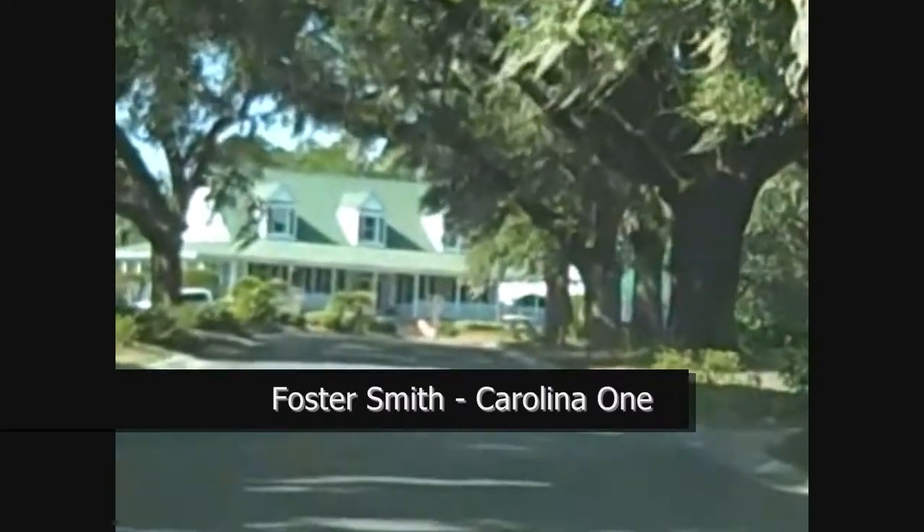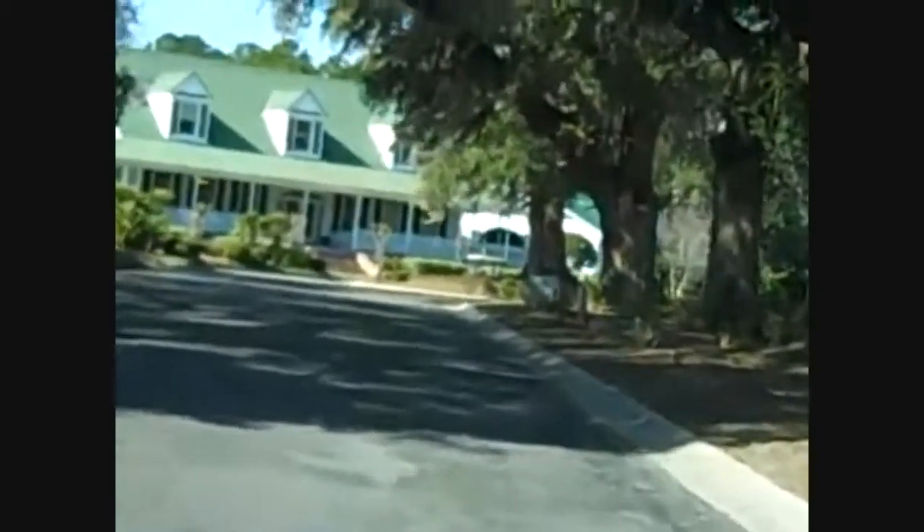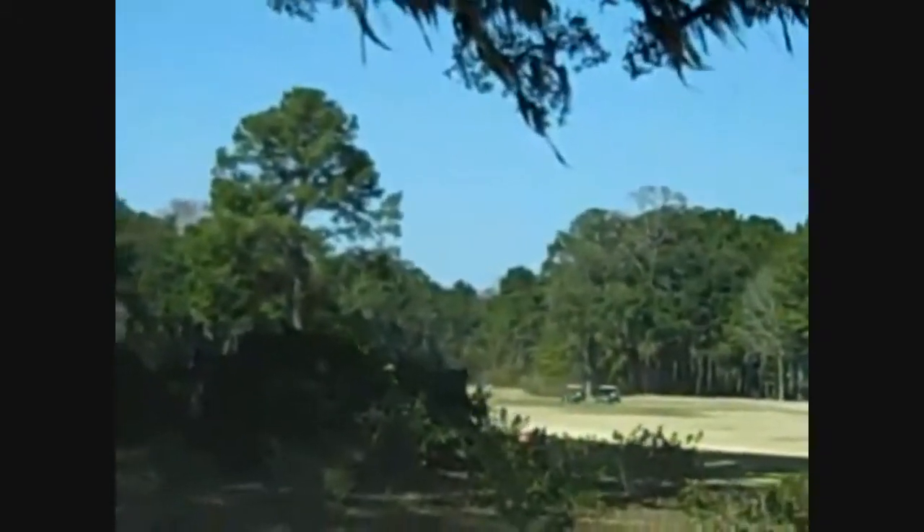I'm looking at the clubhouse at Legend Oaks. I'll stop here and pan down the 10th fairway — a couple guys out there playing golf.